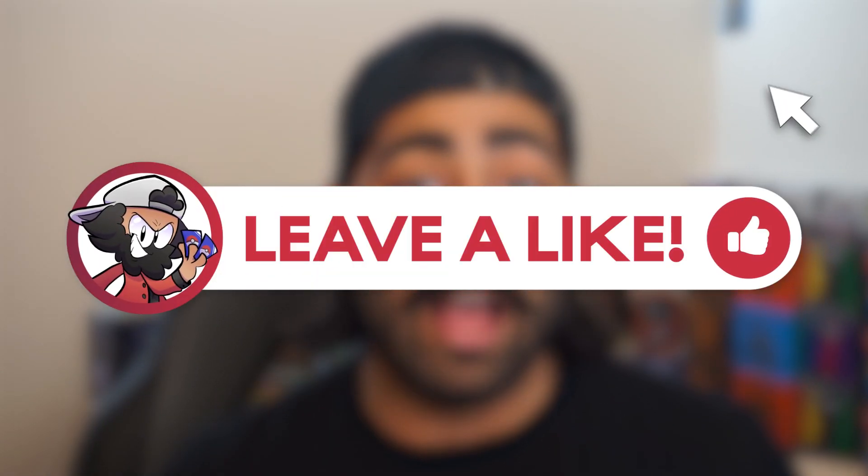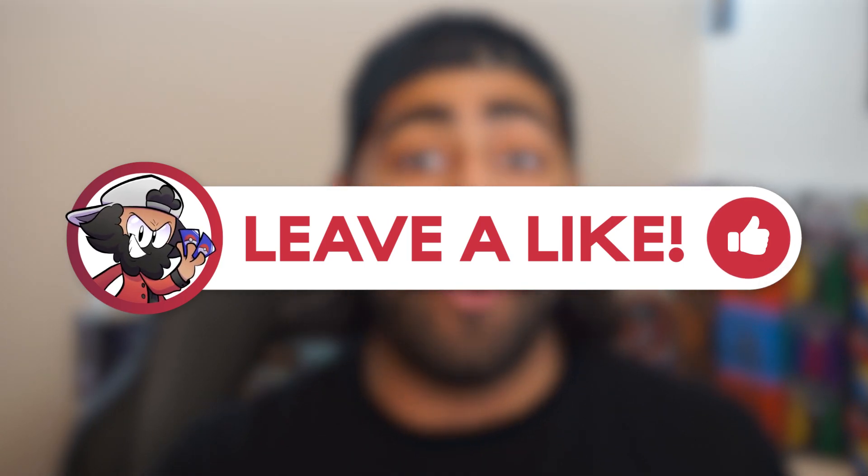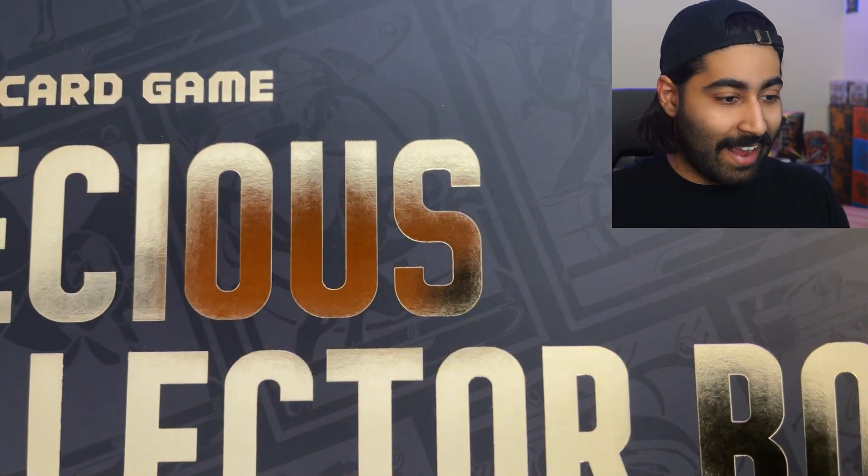I need to get inside of this box now. Make sure that you leave a like on this video because it truly helps the channel out, and make sure that my face as well as this video get all over YouTube.